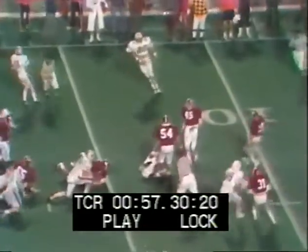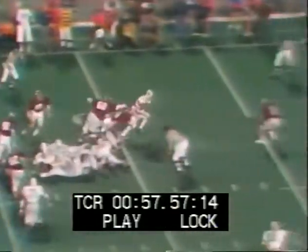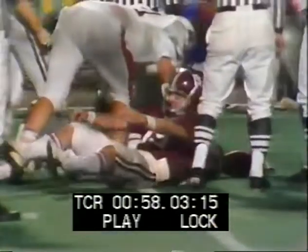That's Mitzi Jackson. Four minutes and 35 seconds to play, Alabama leading 17-7. Here's Gargis — he gives the ball again to Jackson. He's down to the five-yard line before Ricky Davis saves the touchdown. The offense is beginning to move it now.